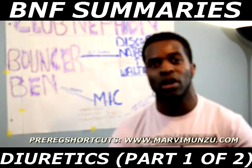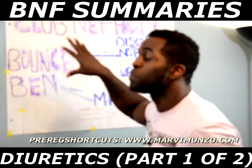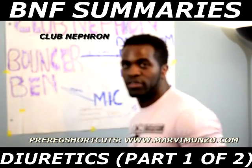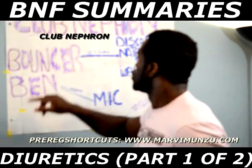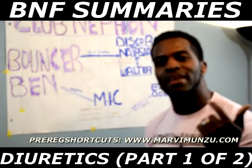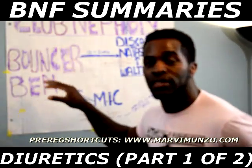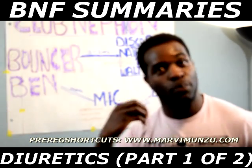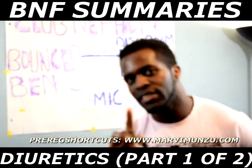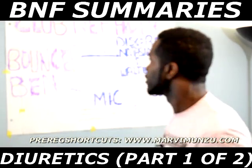In this video I'm going to talk about thiazide diuretics and show you every single thing you need to know. I'm going to explain it using the club — the club nephron, which is in your kidney. I'm going to show you how you can remember everything about diuretics using the nightclub. I'm going to tell you a story, because most of us love stories. That's what we do in Pre-Reg Shortcuts — very unique. So this is the story.